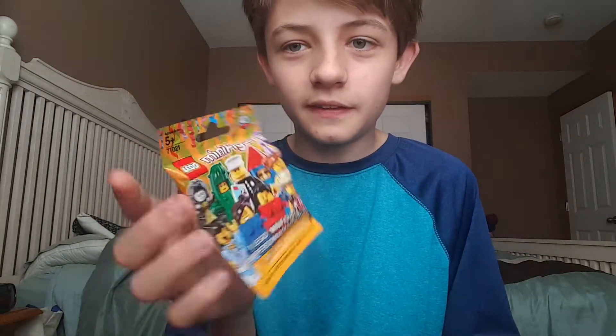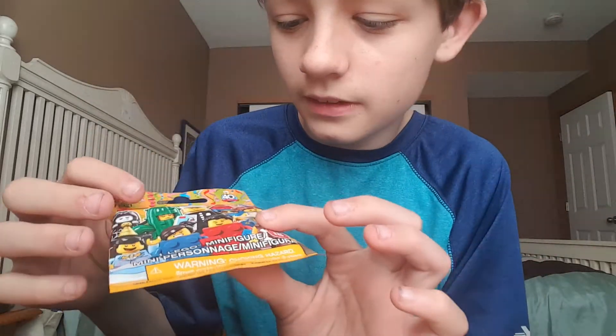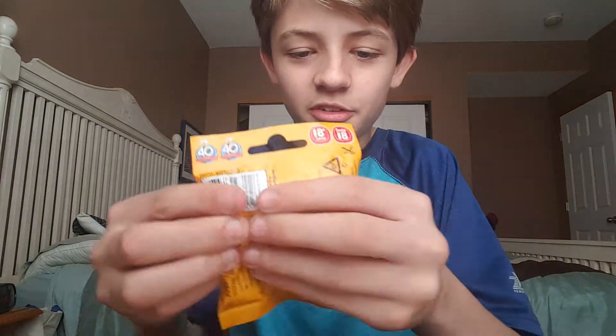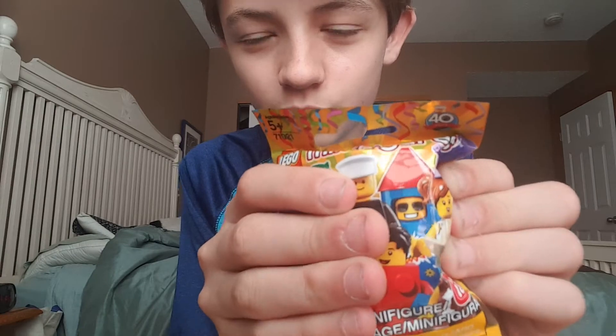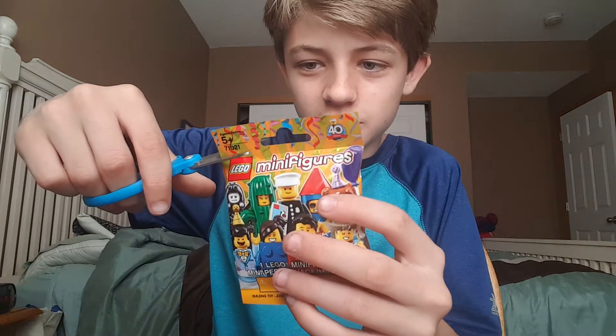I've been wanting these but I couldn't find them at the Target that I went to, so I got one today. The ones that I want are basically all of them because they're all costume guys, which are my favorite. So I've been feeling around, and I feel something big in here, as you guys can see. But I'm not sure what it is. Let's open it up, without further ado — let's see who I get.